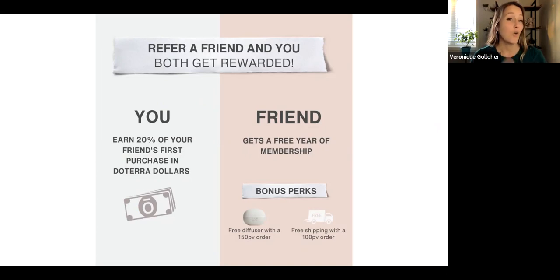You can buy oils, you can buy supplements, personal care products, diffusers — you can even pay for your shipping or your renewal with these doTERRA dollars.